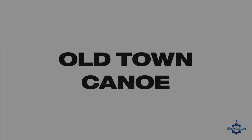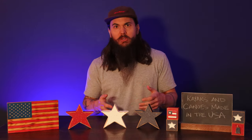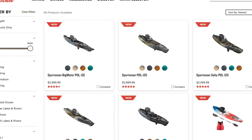Next up is Old Town. Old Town is owned by Johnson Outdoors, a larger outdoor parent company with brands like Eureka and Jetboil underneath its umbrella. But Old Town is still manufactured in the US, offering both kayaks and canoes all built in Old Town, Maine. They have a ton of different options no matter if you're looking for something for fishing, general recreation, one person, two person, or something else.